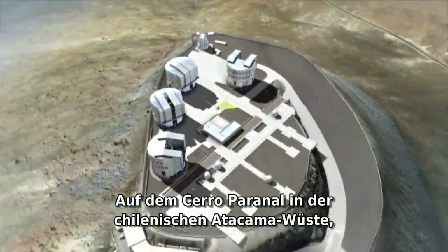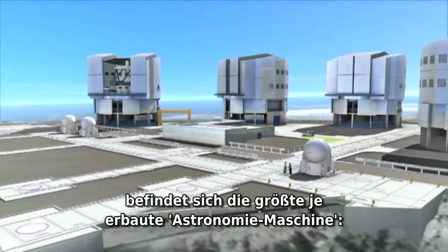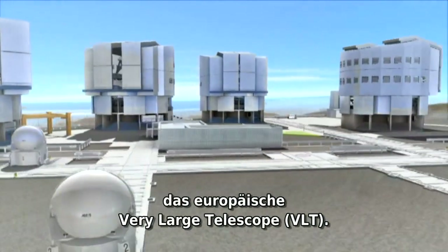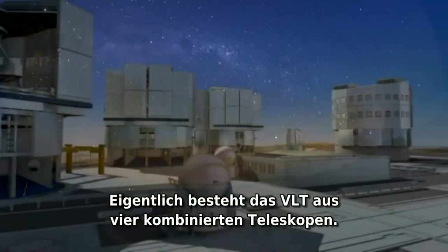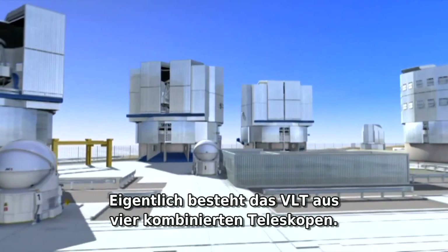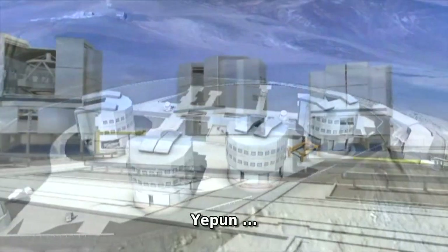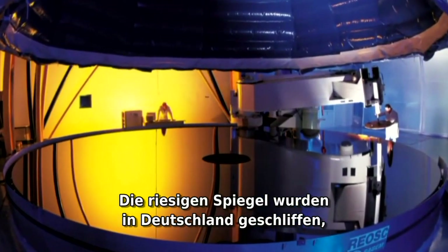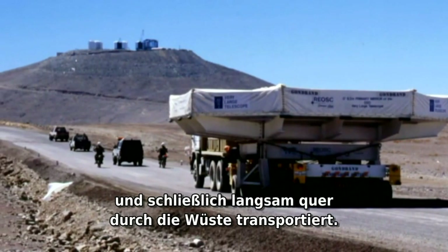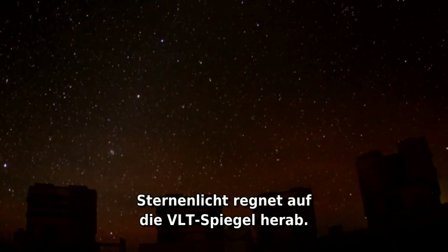On Cerro Paranal in the Chilean Atacama Desert, the driest place on Earth, we find by far the biggest astronomy machine ever built — the European Very Large Telescope. The VLT is really four telescopes in one, each sporting an 8.2-meter mirror. Named Antu, Kueyen, Melipal, and Yepun — native Mapuche names for the Sun, the Moon, the Southern Cross, and Venus — the huge mirrors were cast in Germany, polished in France, shipped to Chile, and then slowly transported across the desert. At sunset, the telescope enclosures open up and starlight rains down on the VLT mirrors. New discoveries are made.